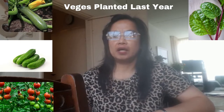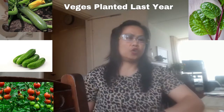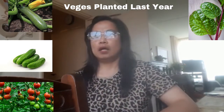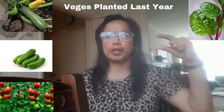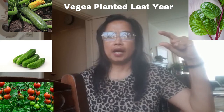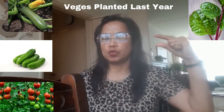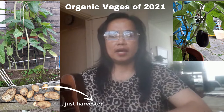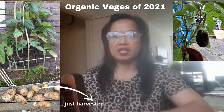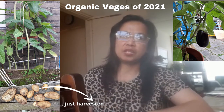The vegetables that I grew last year were zucchinis, cucumber — actually a dwarf cucumber — and I also had spinach and tomatoes. This year my vegetables in our backyard are string beans; I planted string beans from germinated seeds.